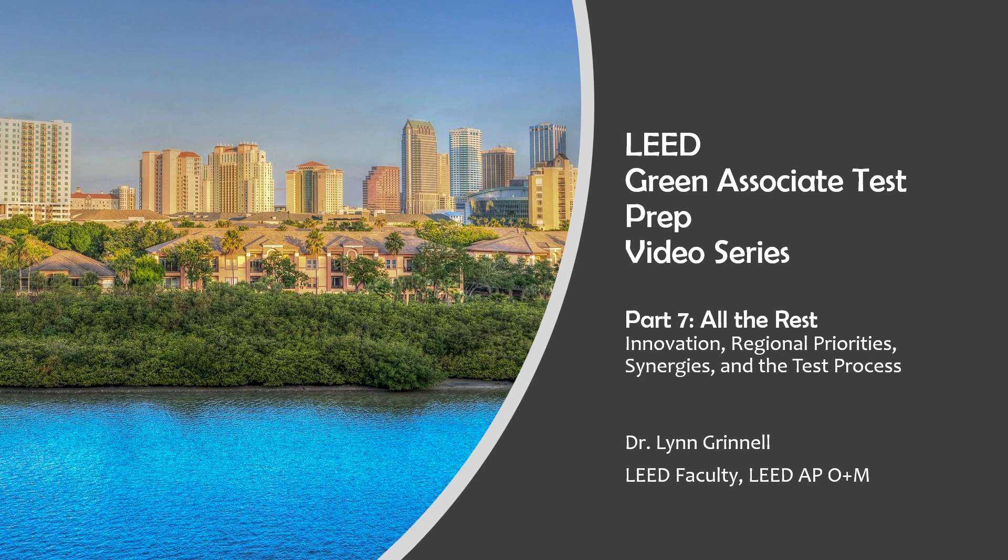Welcome to Part 7 of the LEED Green Associate Test Prep Video Series. This is the last video in the series and covers a number of fun and creative ways to build green. We'll wrap up with some details about the LEED Green Associate testing process.